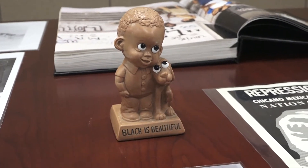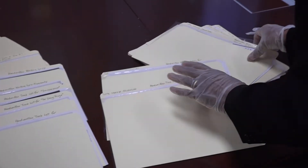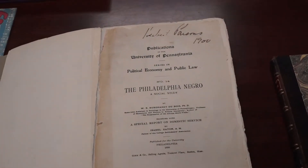Temple students, local residents, and even researchers from across the nation can visit and view a wide variety of items across the collection. We have a whole range of things that relate to African Americans and the African diaspora, because Mr. Bloxson started collecting back in 1943 and he collected everything.